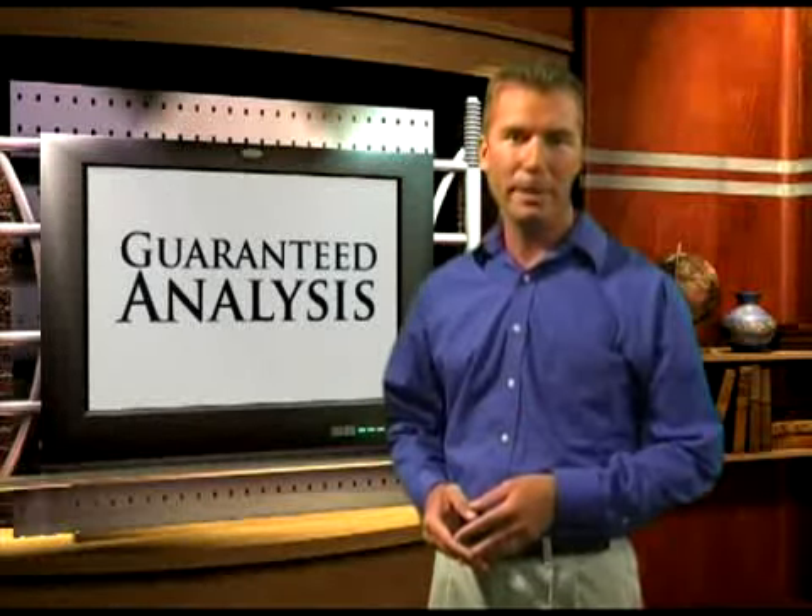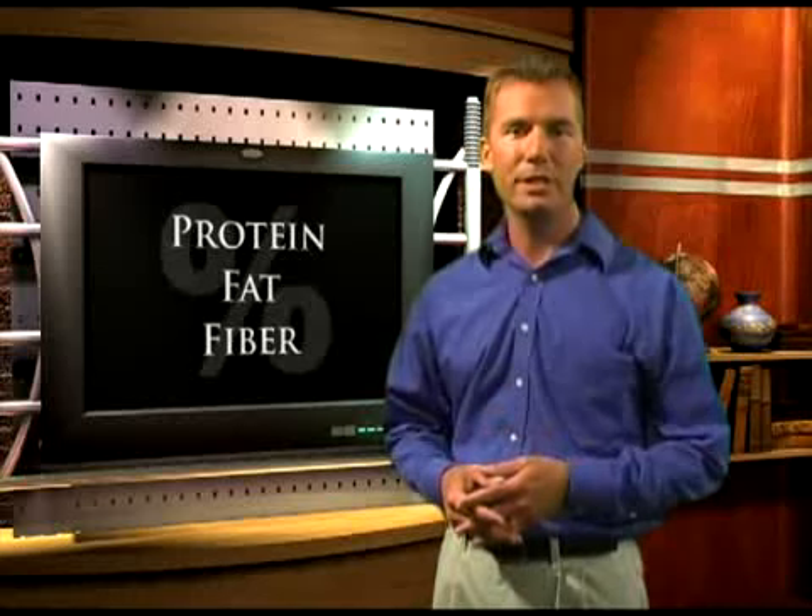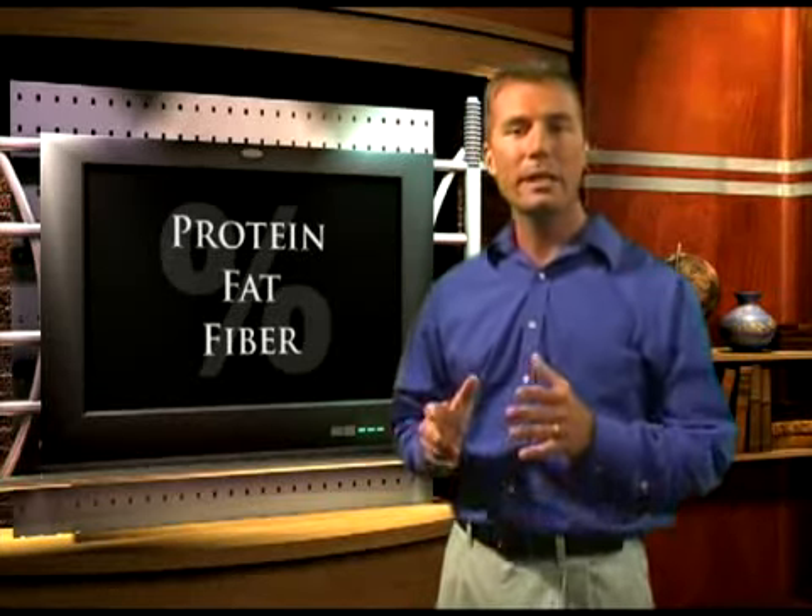Many people simply choose their pet food by looking at three criteria: protein, fat, and fiber content. They've been told to look for a product with certain percentages in these three areas, and as long as the numbers match up, that's what they choose. This is the wrong way to buy a pet food because it can lead you to choose a poor quality product.